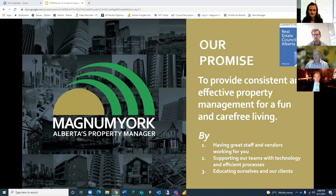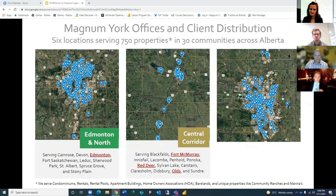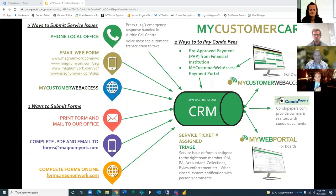I don't want to spend too much time talking about us, but Magnum York is Alberta's property manager — we like to think of ourselves that way. We manage 750 properties in 30 communities across Alberta from six locations. Thank you very much for being our customers.